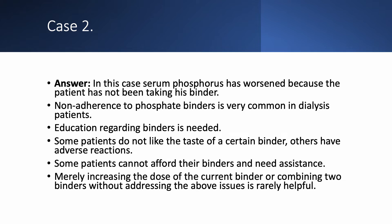Just increasing the dose is not helpful. Adding another binder, if the patient is not taking the first one, is also not helpful. We have to address these issues first.